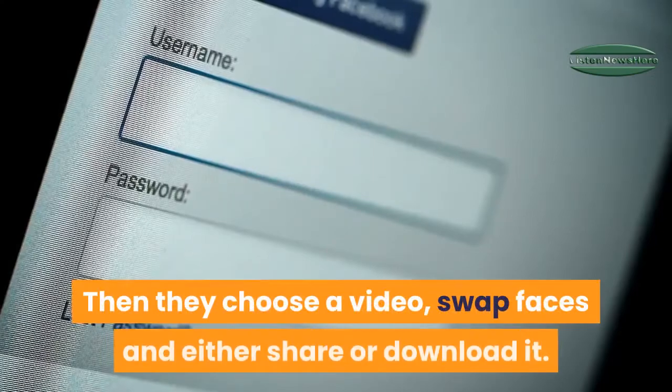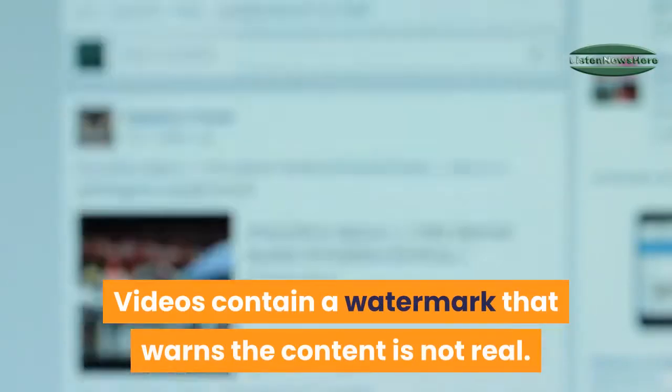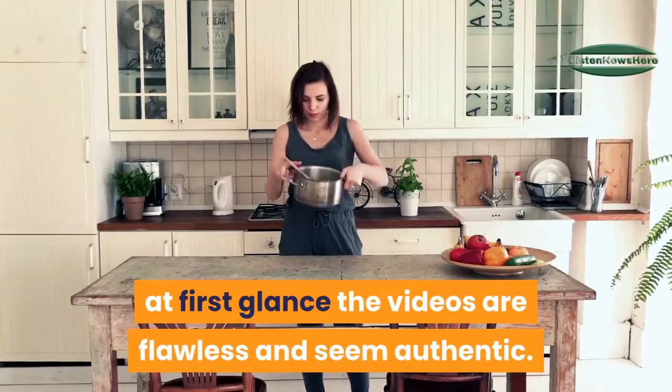Then they choose a video, swap faces, and either share or download it. Videos contain a watermark that warns the content is not real. According to TechCrunch, however, at first glance the videos are flawless and seem authentic.